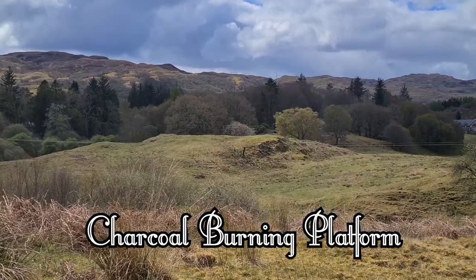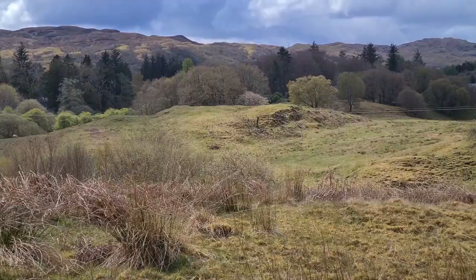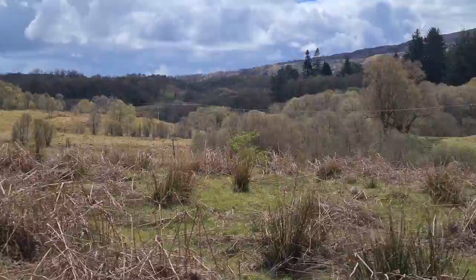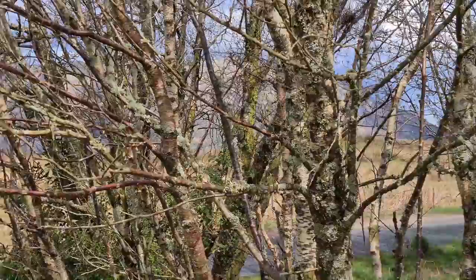Just in front of us there is one of the old charcoal burning platforms. We discussed them in Glennaunt, which is actually just the next glen along — when we were discussing the Napoleonic ties to the area. Parts of this area, as you can see, have quite modern housing on them. In the day there would have been mills and burning platforms, people preparing charcoal — a whole lot different.